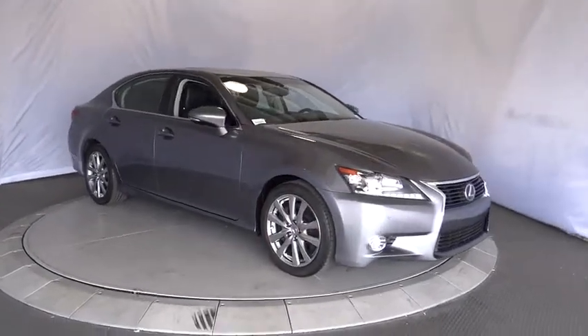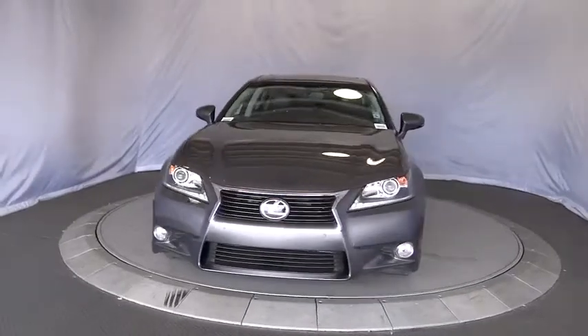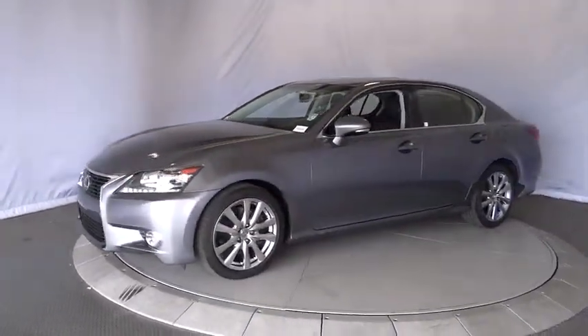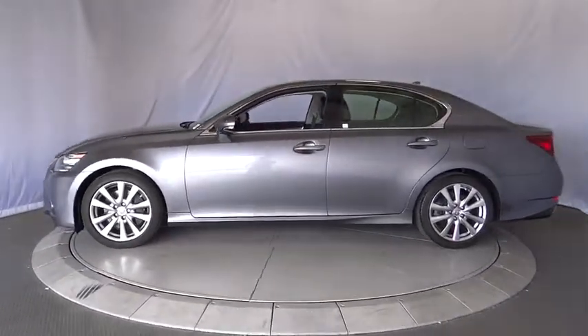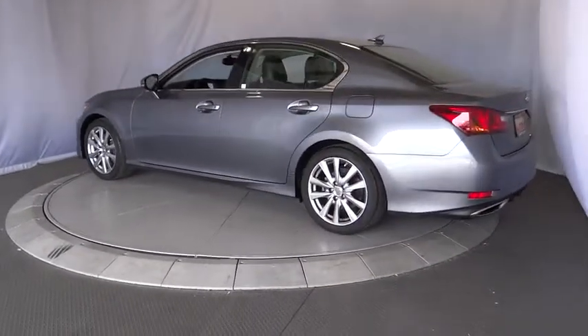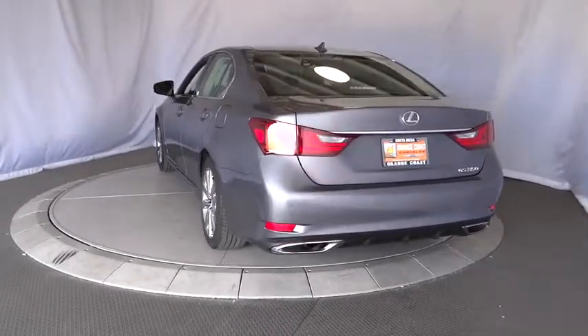The 2014 Lexus GS350. The GS350 boasts a 3.5 liter V6 with a 303 horsepower output under its hood. Yet this beautifully built car remains a luxury sedan first and foremost with its plush interior, high-tech amenities, and impressive standard equipment. This vehicle has less than 35,000 miles.